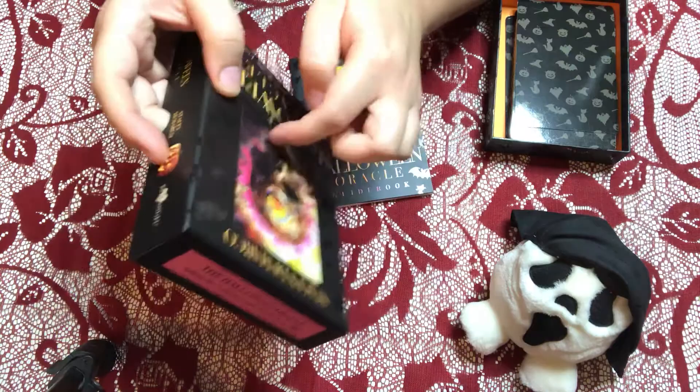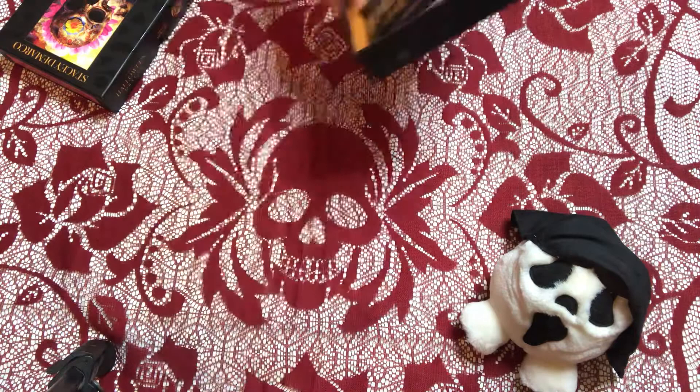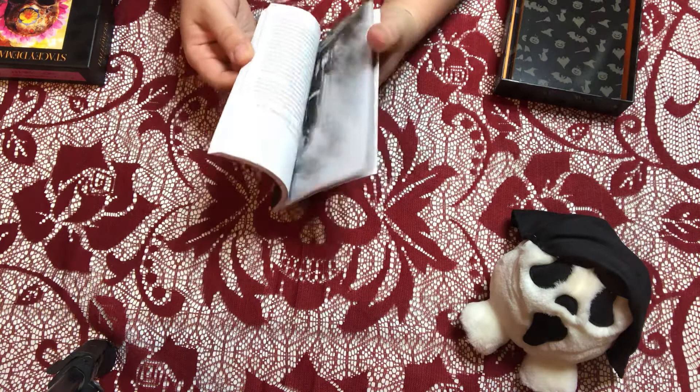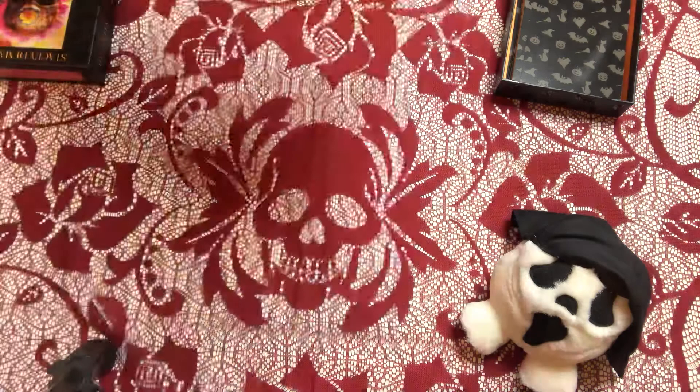The sturdy box is not going anywhere. The box is big — too big for the cards — but it is perfect for the book. The back of the book is this sort of mishmash of Halloween symbols. The guidebook has a little forward and it also has something I want to try after we go over the deck: the giant jack-o'-lantern spread.